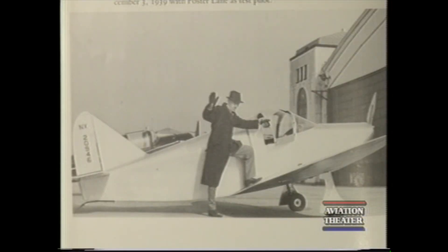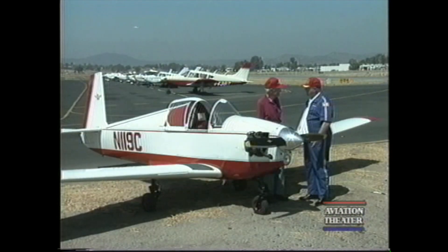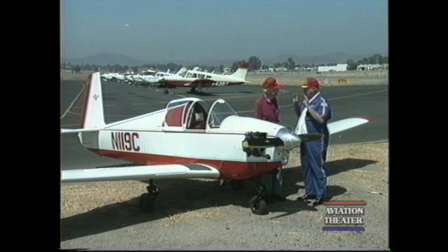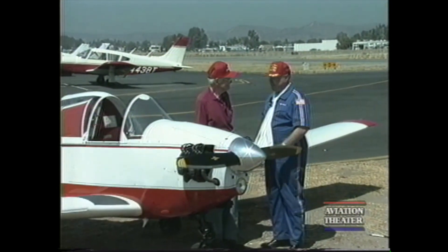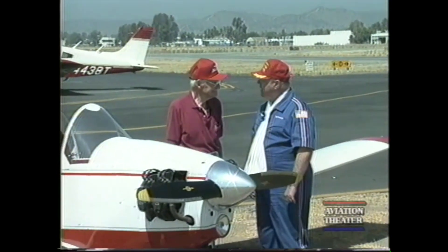Let's start with Al Mooney. Al Mooney worked for Culver Aviation — they made the Culver Cadet and the Culver Dart. Then Culver was acquired by Beech, and that's about the time that Mooney came up with the idea for his pocket rocket, or his personal rocket, which came to be the Mite.